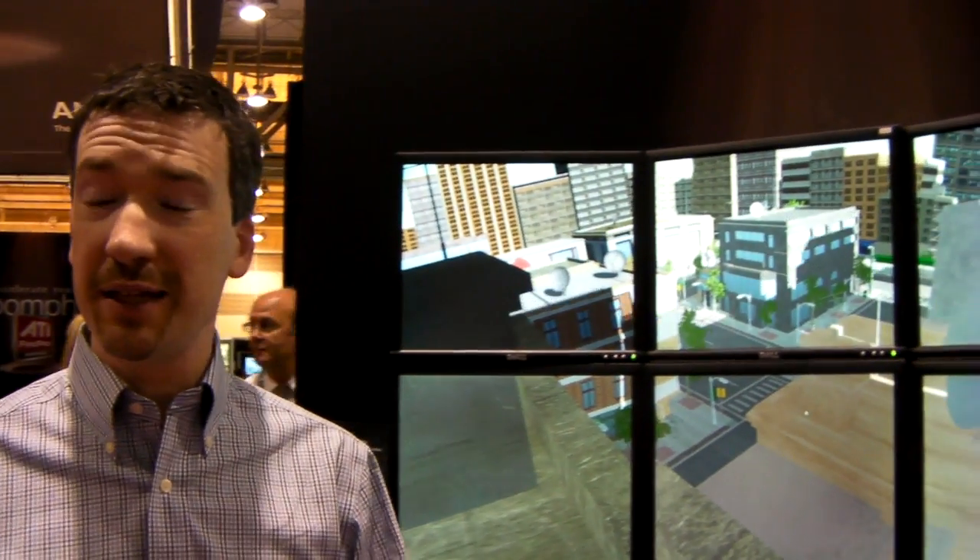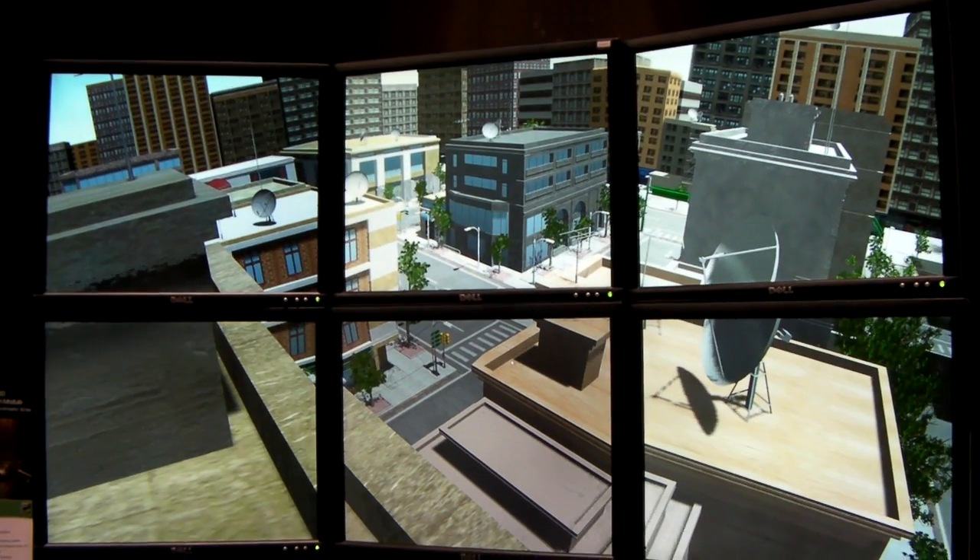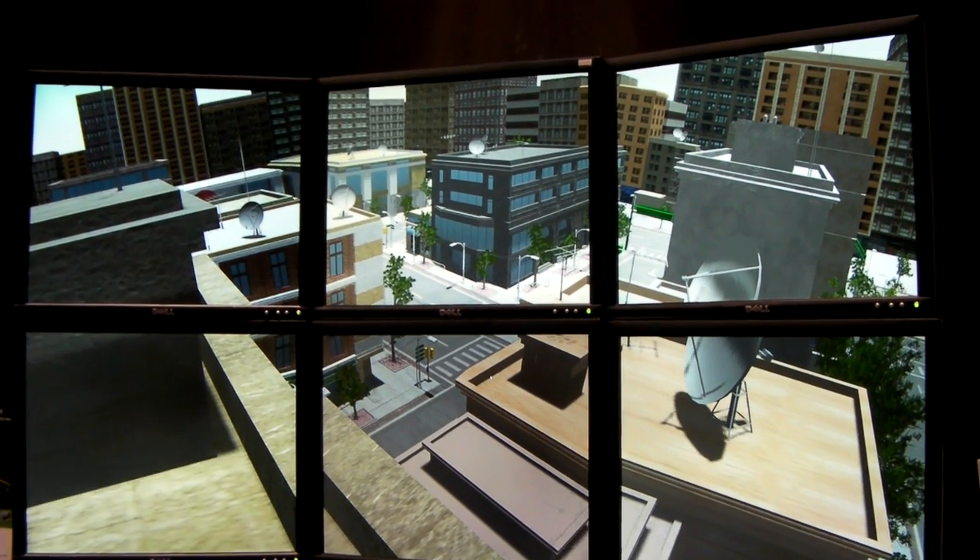What we're showing today at the ATI booth is this engine in conjunction with the 8750 and the S400, demonstrating both the features of the 8750 for doing high-performance rendering, and the S400 for doing high-performance, high-quality synchronization among workstations in a cluster.